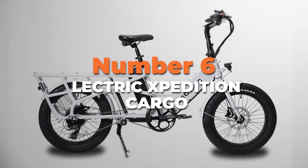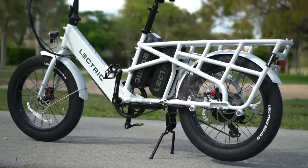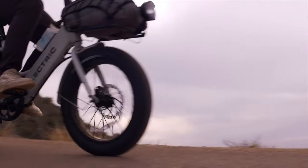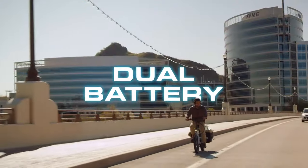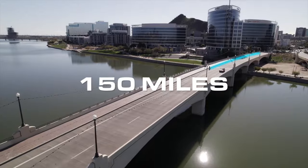Starting off, number six is the Electric Expedition Cargo, a budget-friendly electric long-range bike to handle heavy loads. Its 750-watt peak rear hub motor delivers 85 newton-metres of torque, making conquering daunting hills effortless. This bike has a 750-watt-hour lithium-ion battery, with the option of single or dual battery configurations to offer impressive ranges of up to 75 or 150 miles.